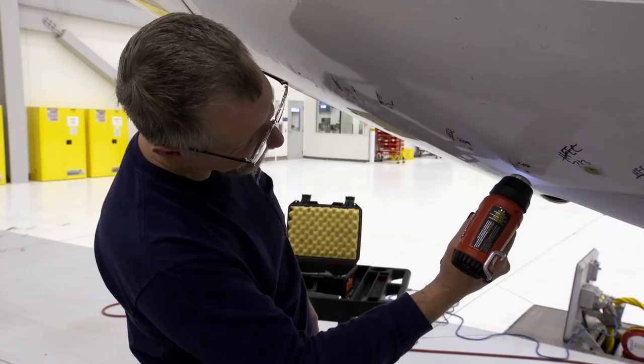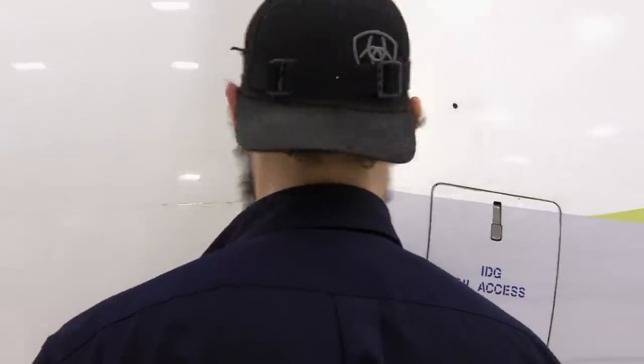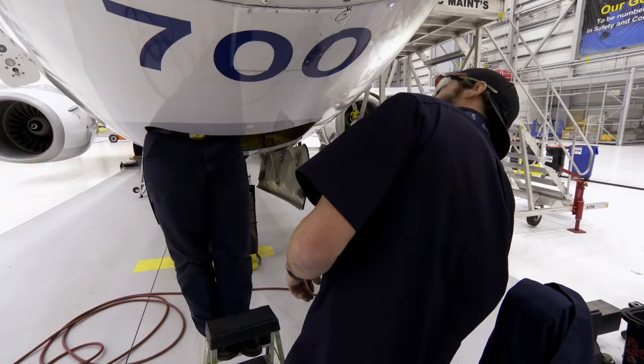There will be hours of precision work to fix the plane, and the team is under pressure. Every minute, every second, every hour this thing's on the ground and not flying, we're not moving passengers or cargo around, and that costs quite a bit of money.